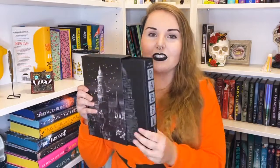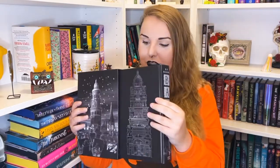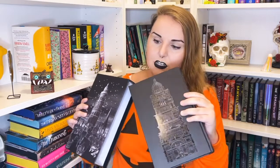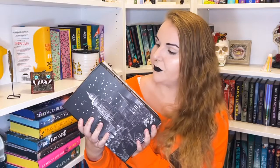I'm not sure if I like the Fairyloot Babel more or the Illumicrate edition, which has a little slipcase that reads 'An act of translation is always an act of betrayal,' with its own beautiful sprayed edges. These books are gorgeous and I really hope I actually love reading them, because if I don't like them I won't be able to get rid of these two incredibly beautiful editions.